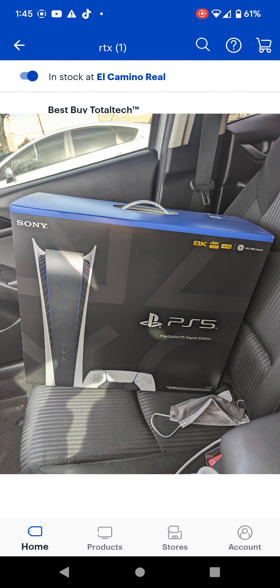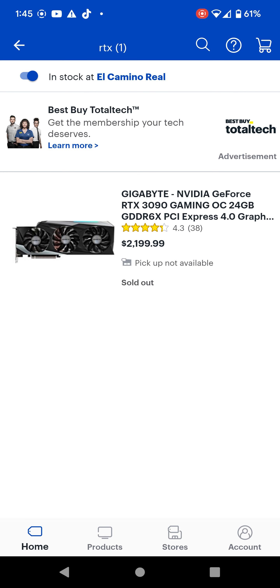So now that you know that this works, let me know what you guys think in the comments below. Let me know if you got any PlayStations or RTX cards using this trick. On that note, have a great rest of your day, and I will see you guys in the next video. Later.